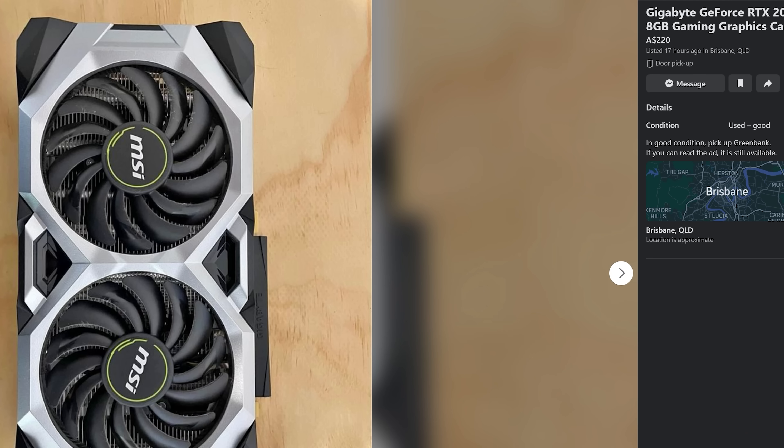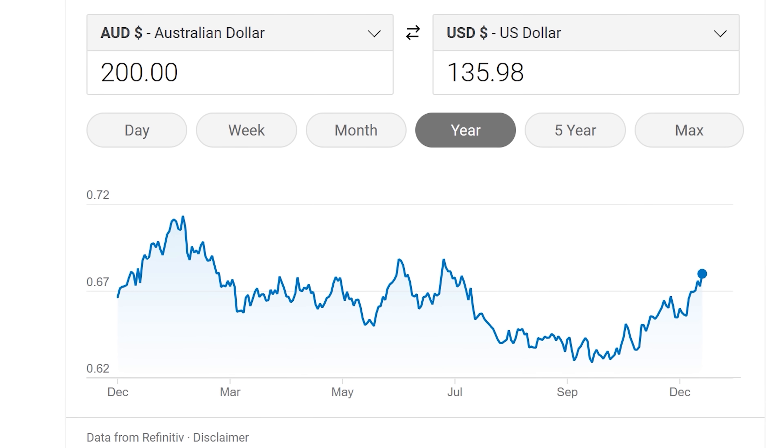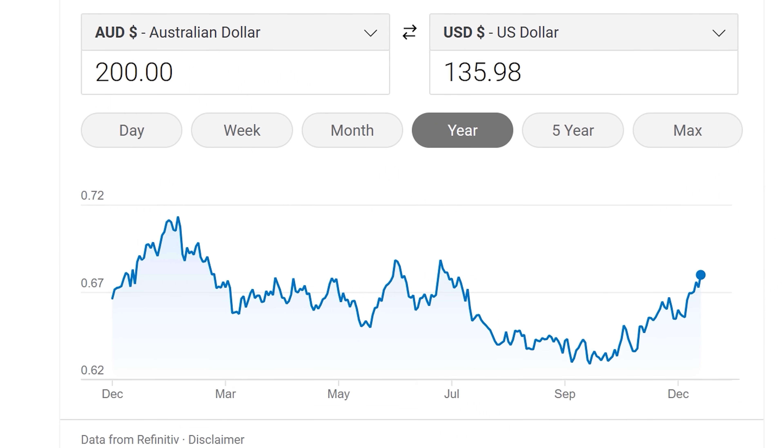Today we've got the RTX 2070. I picked this card up on a used deal for 200 Australian dollars, which would make it roughly 135 US dollars, and at this price it is no doubt an absolute bargain.